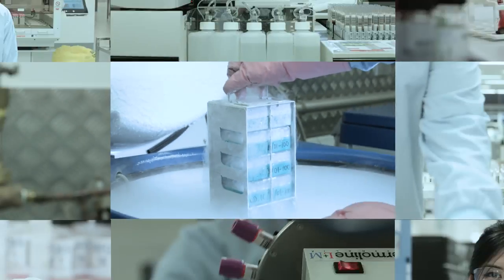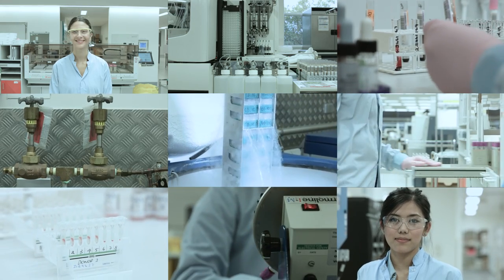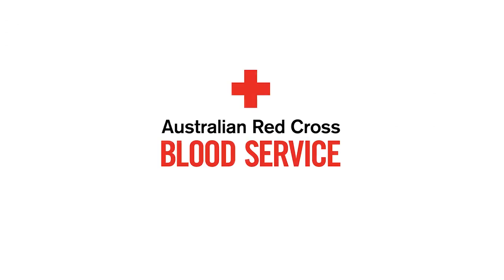So there you go. That's a bit more of an insight into what happens to your blood after donation.